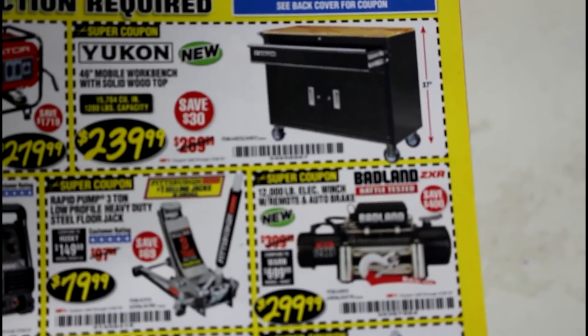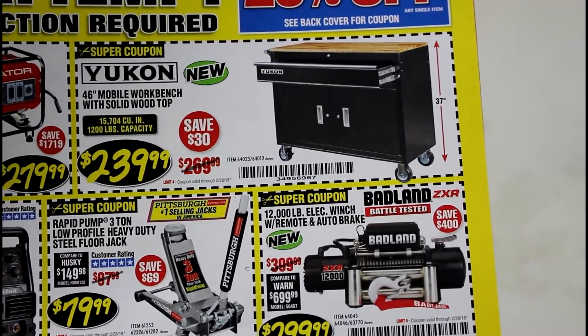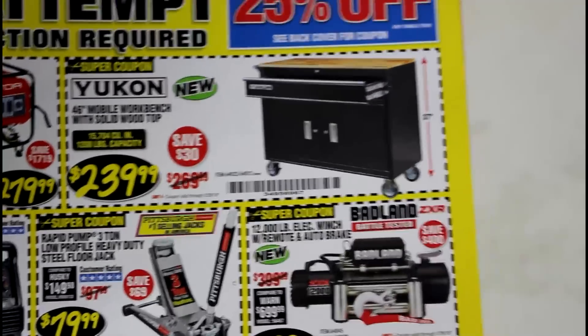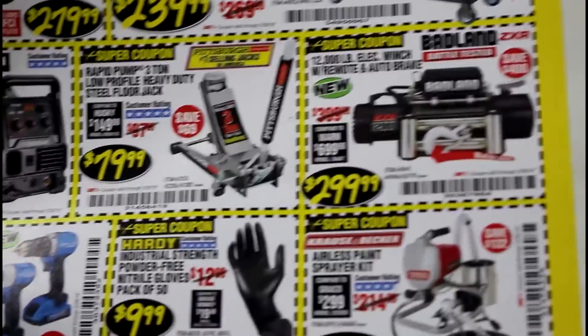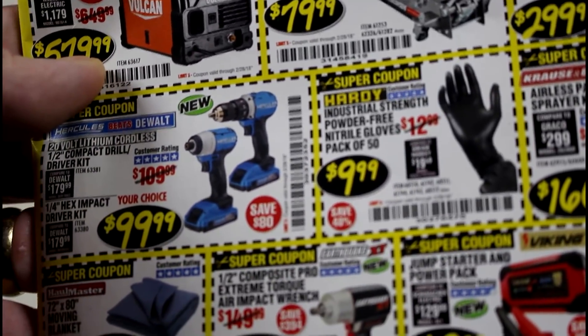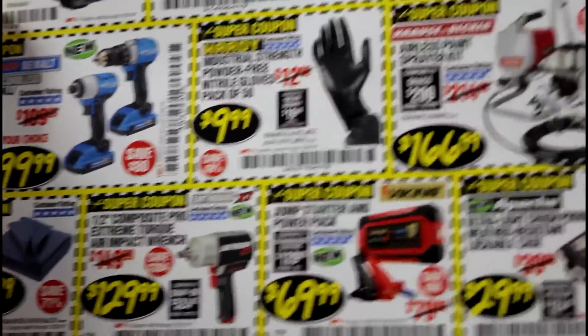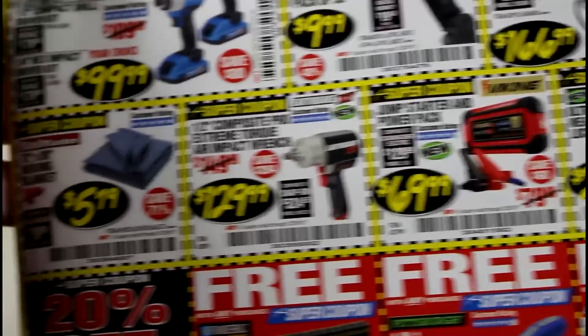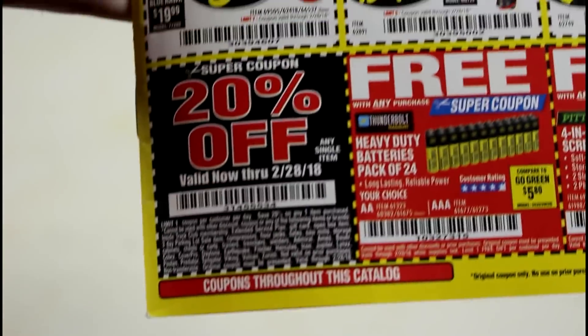First, there's the Yukon toolbox I've talked about in past videos — that's the lowest price I've seen it, and it seems to be a really good toolbox with a lot of good reviews. There's also a generator, a jack, a winch, the $99 drills and impact drivers. I also have a video on those.